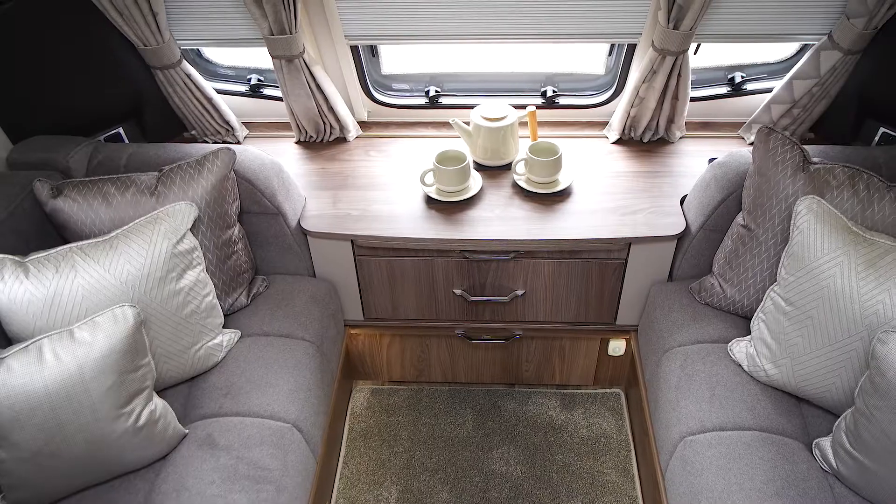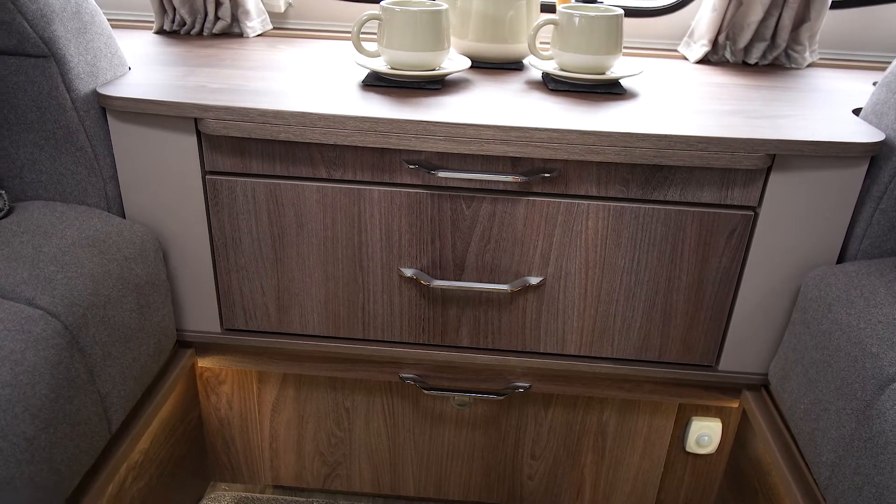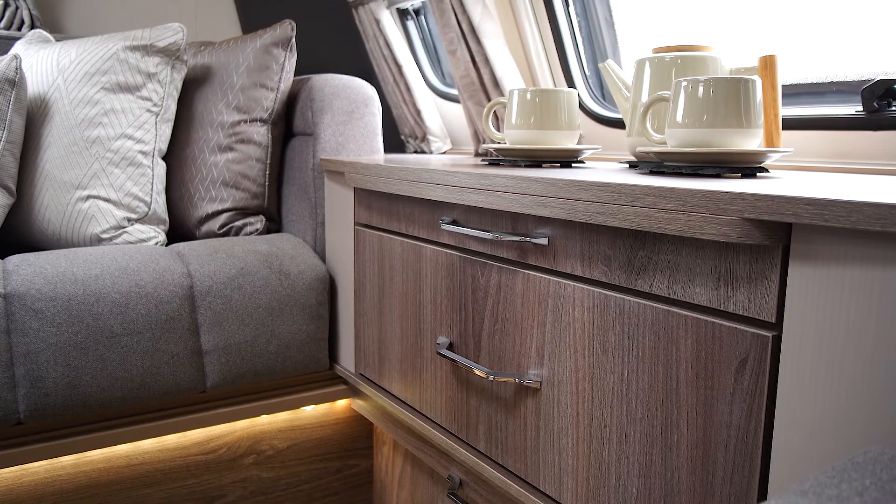We have cleverly engineered our furniture to sit further forwards. That means you gain around 40 to 50 centimetres of usable seating space during the day, or benefit from a larger bed when made as a double.